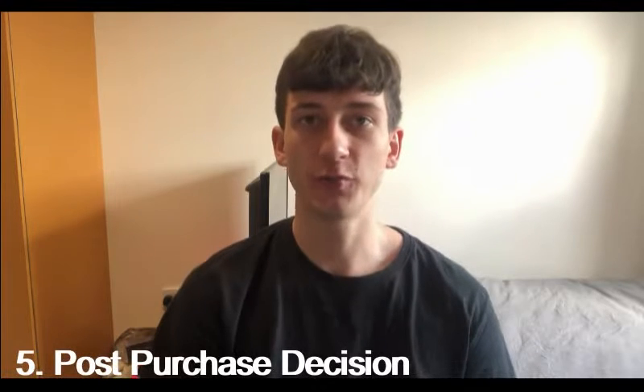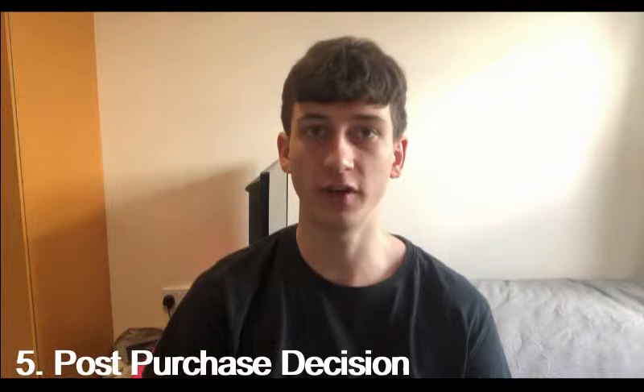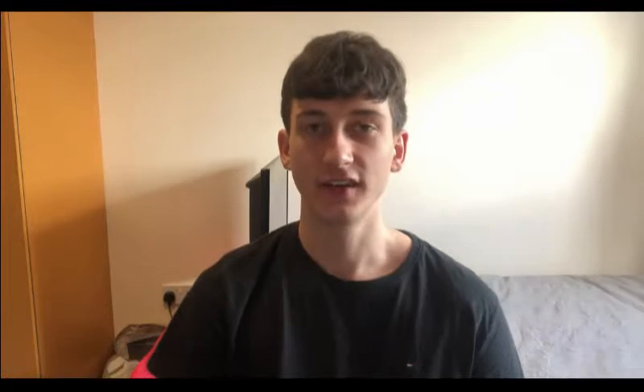Step five is post-purchase decision. This is where the consumer reflects and looks back on what they have purchased to see if their needs were satisfied. So am I happy with my purchase of a Leeds Festival ticket? The answer to that would be yes. I am happy with this purchase because it has a very good lineup and I believe I paid a reasonable price for a four-day event.